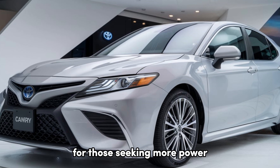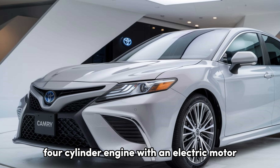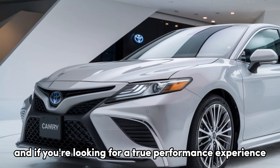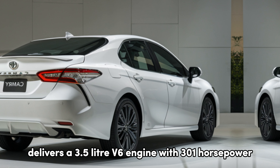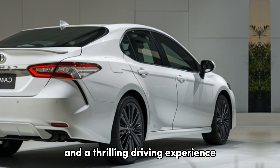For those seeking more power, there's the Camry Hybrid, which combines a 2.5-liter four-cylinder engine with an electric motor for a combined 208 horsepower. And if you're looking for a true performance experience, the Camry XSE V6 delivers a 3.5-liter V6 engine with 301 horsepower, offering plenty of acceleration and a thrilling driving experience.